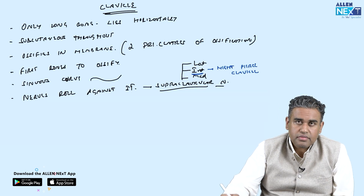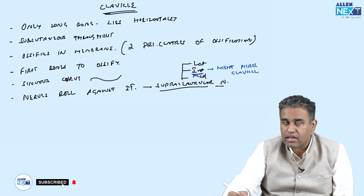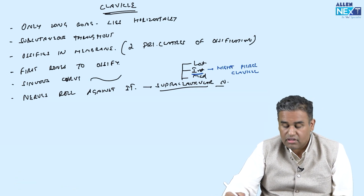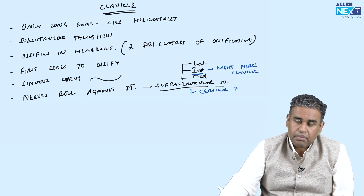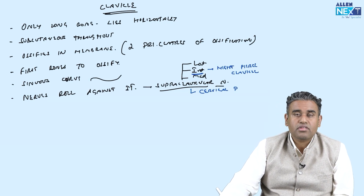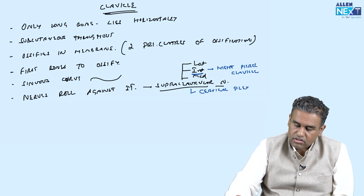So remember: the clavicle ossifies in membrane, has two primary centers, and the bone may be pierced by the supraclavicular nerves. These nerves come from the cervical plexus. The upper few pairs of spinal nerves form the cervical plexus, and the supraclavicular nerves originate from it.